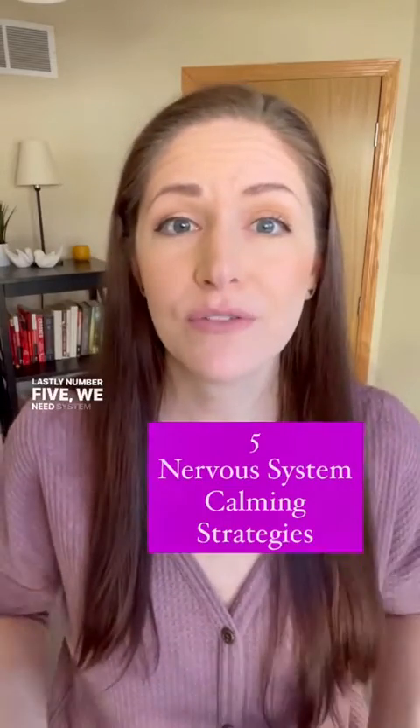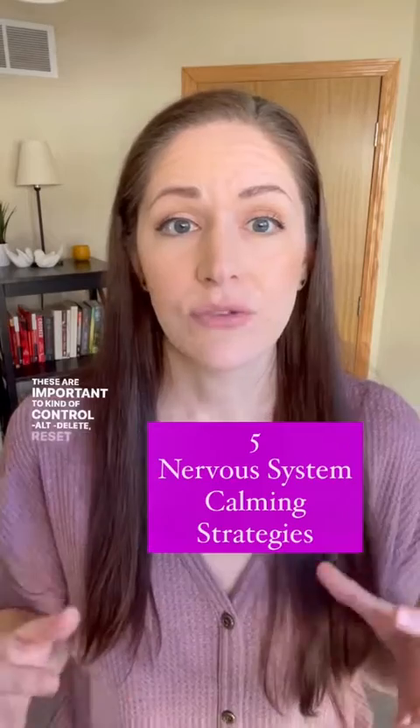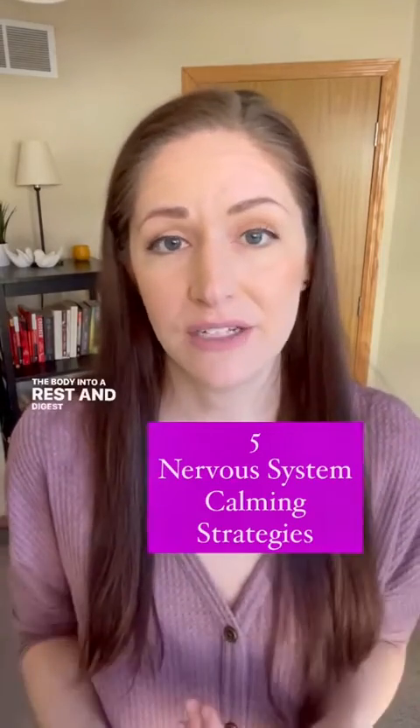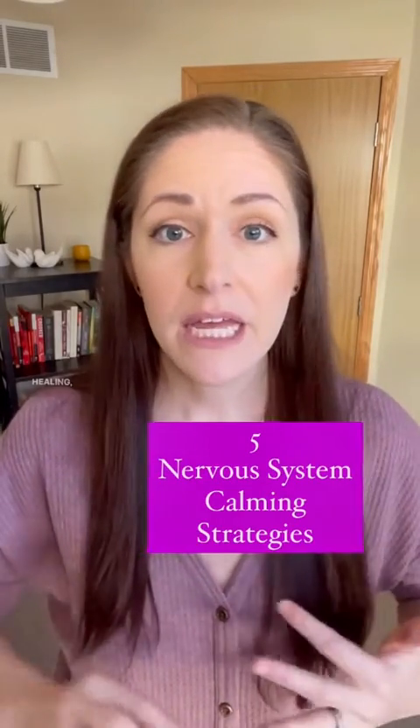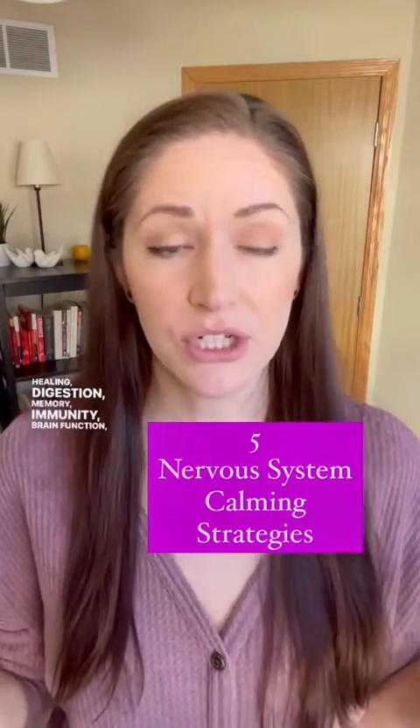And lastly, number five, we need nervous system calming strategies. These are important to control, delete, and reset the body into a rest and digest state to enhance recovery, healing, digestion, memory, immunity, brain function, and sleep.